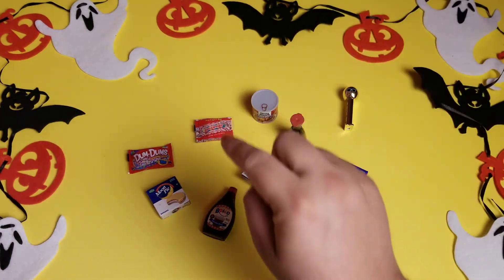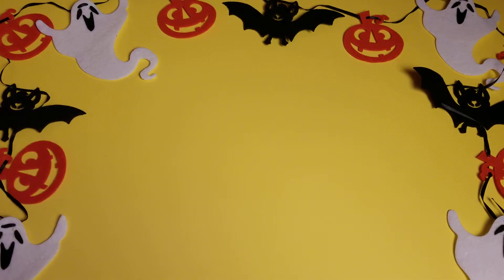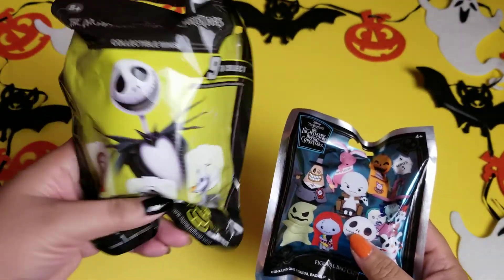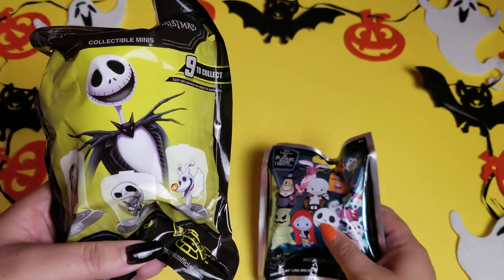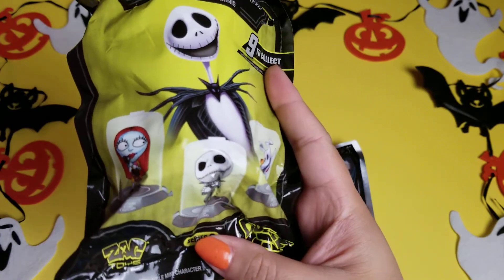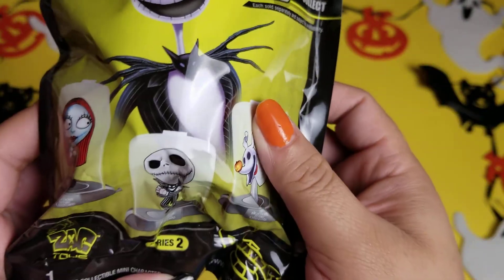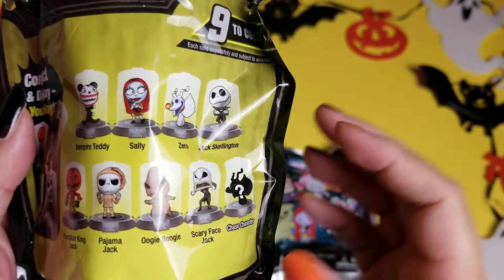We've got our Nightmare Before Christmas toys to open now. The one on the left was from HEB during a run in their Halloween section — these were five dollars each which I think is pretty cool. I really love that they come in a little capsule. It says Series Two and there are nine to collect, and it shows you on the back who you've got to collect.